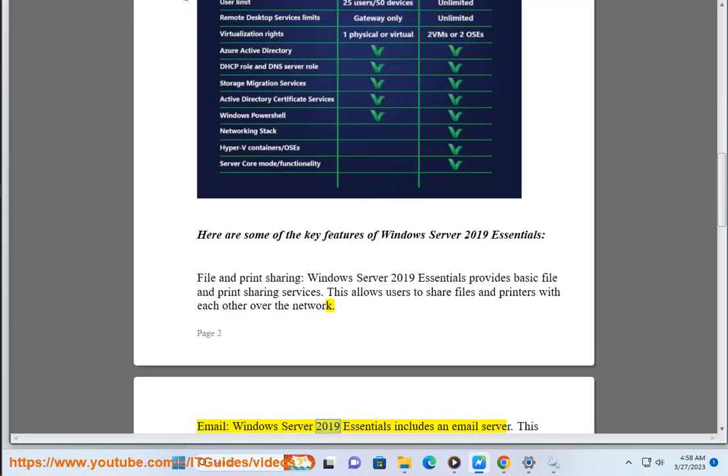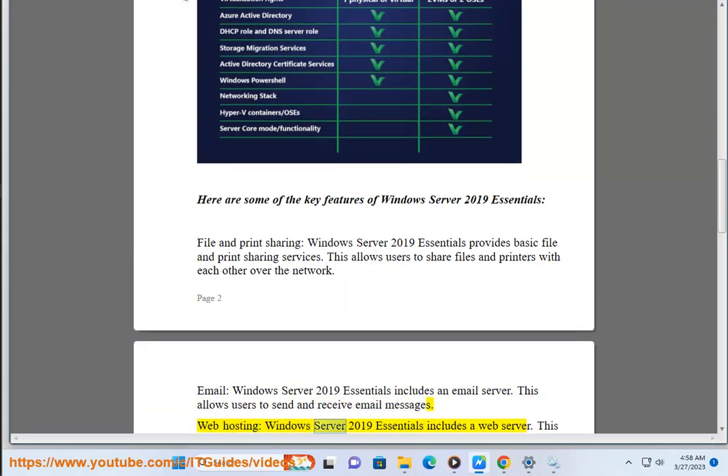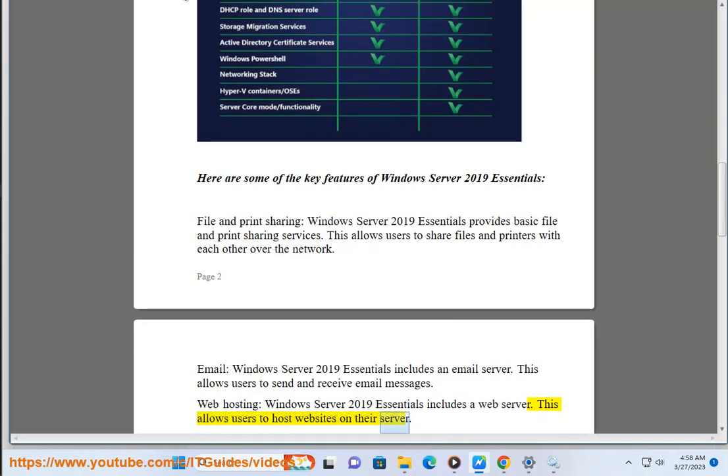Email: Windows Server 2019 Essentials includes an email server. This allows users to send and receive email messages. Web Hosting: Windows Server 2019 Essentials includes a web server. This allows users to host websites on their server.